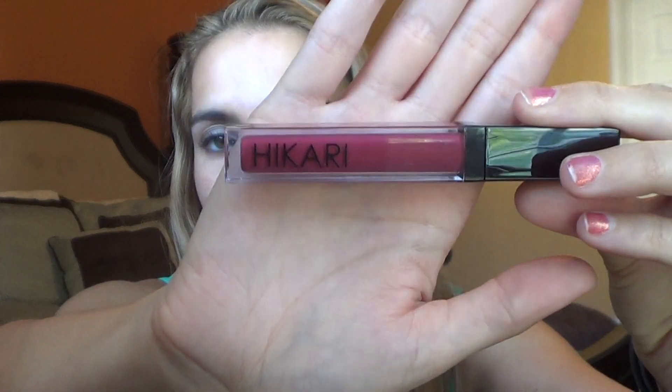The next thing is Hikari — I have tried a bunch of Hikari stuff before. This is a lip gloss in Merlot. It's like a dark wine, cranberry wine kind of color — a great color for fall. It doesn't have a great scent, but it is pretty pigmented. That is a really gorgeous color for the fall; we'll see how it stays on my lips.